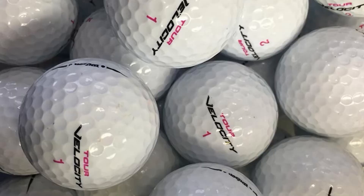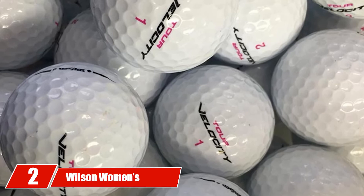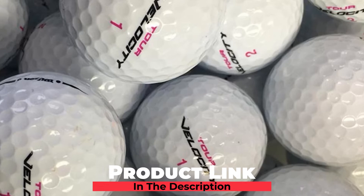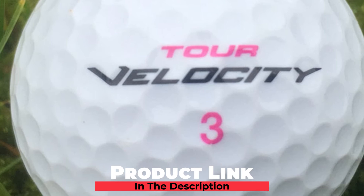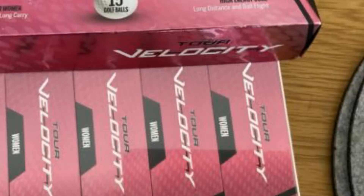Moving on to the next at number two with Wilson Women's Tour Velocity. If you're brand new to golfing and want to seek a cost-efficient golf ball, the Wilson Women's Tour Velocity Golf Ball, with its reasonable price and guaranteed quality, should be undoubtedly your first priority. This item comes in a pack of 15 white golf balls tailored to ladies' needs.